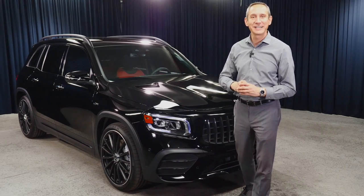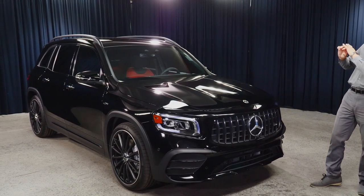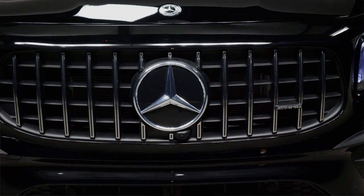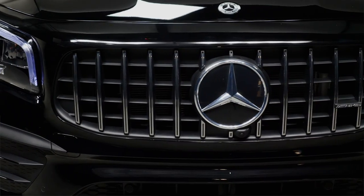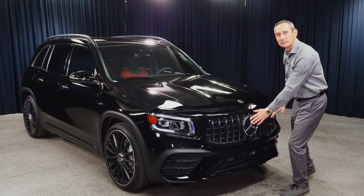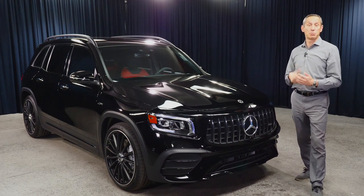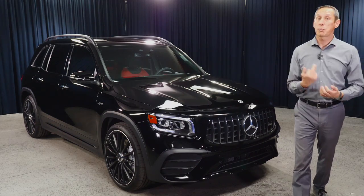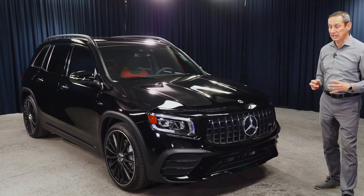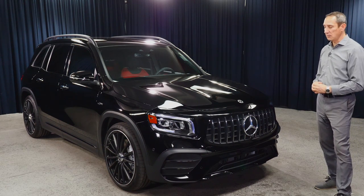Let's start with the exterior styling. The first thing you're going to notice right away is the AMG-specific grille — that's how you can immediately recognize this is an AMG vehicle. It's different because it has this vertically slotted grille, which makes the vehicle immediately more bold, more muscular, and more powerful than the GLB 250 you may be used to.